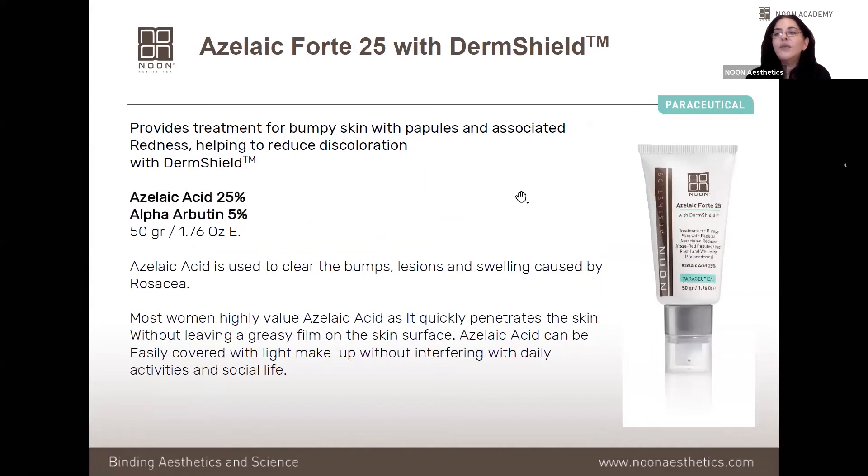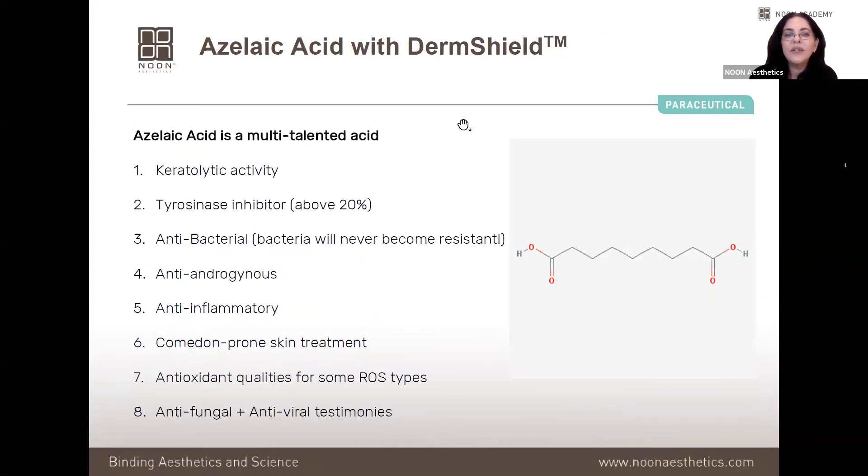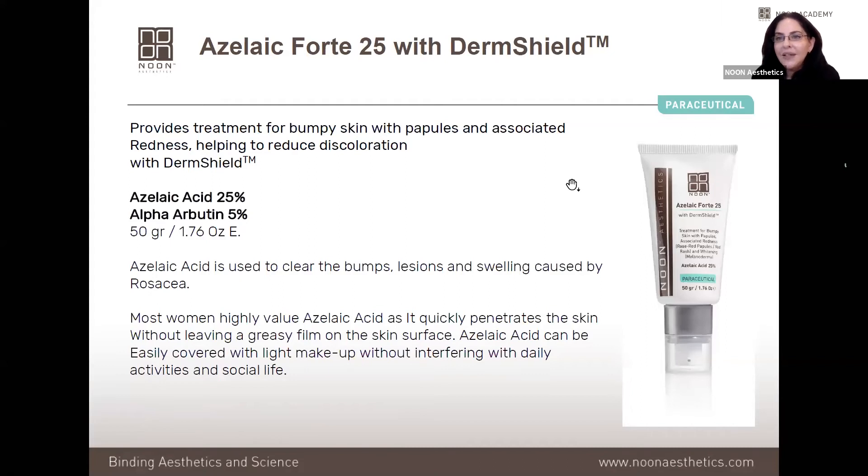Azelaic 4025 is one of the home products this girl received. It contains 25% azelaic acid and 5% alpha arbutin. Azelaic acid is a multi-talented ingredient: it's keratolytic, a tyrosinase inhibitor, antibacterial, anti-androgenous, anti-inflammatory, good for comedone-prone skin, antioxidant, and antifungal. This is why we use it both for hyperpigmentation and acne. In her case, with an acne history and current hyperpigmentation, this product was extremely suitable. We use this stronger version for severe hyperpigmentation or severe acne — once a day for dark skin, twice a day for lighter complexions.